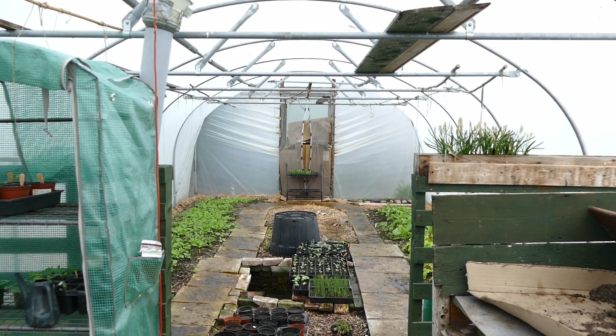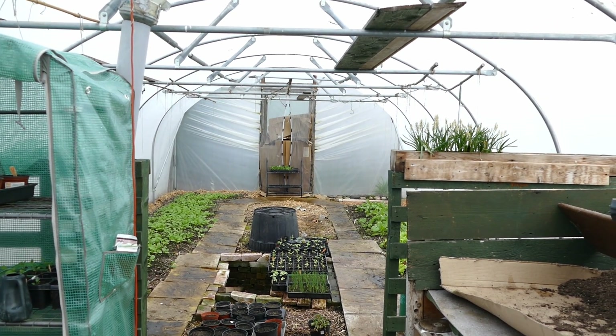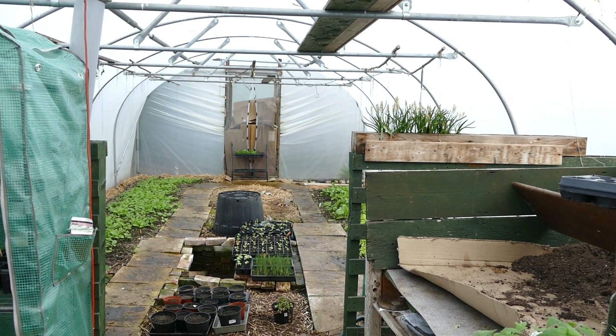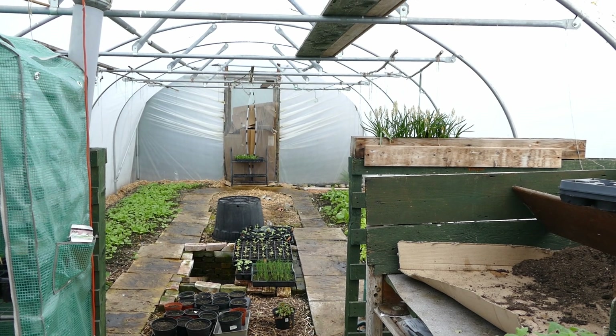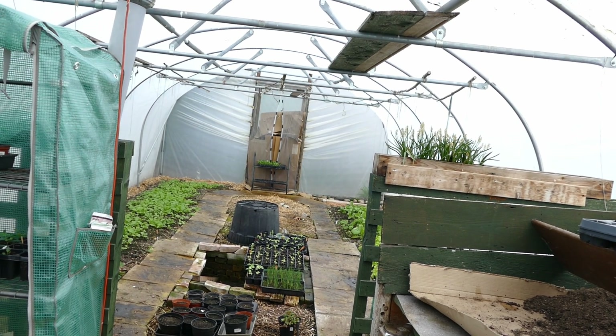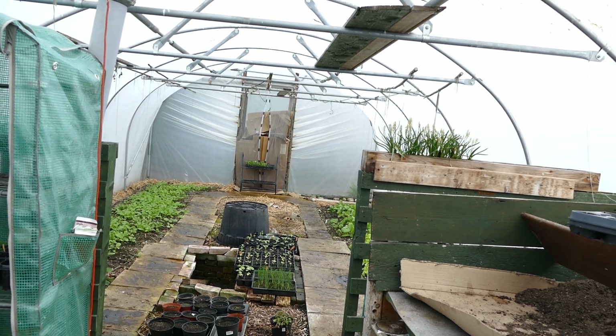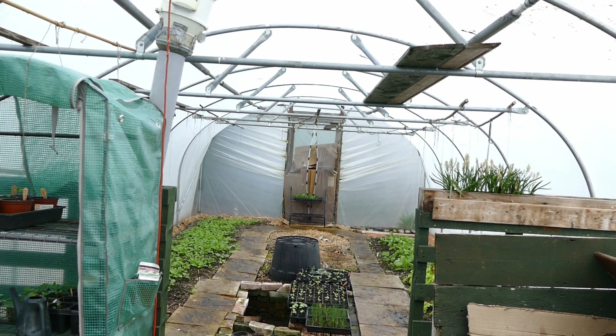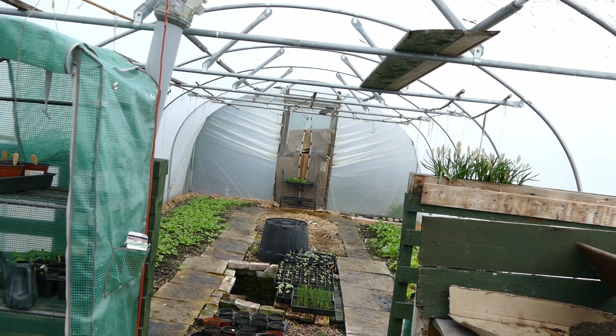Hello and welcome to Gardening at 58 North. In this video I'd like to take you along with me again and show you how things are going with the vegetables as I try and feed my family for a year. This update will cover existing plants I've been sowing in the last few weeks, and I'll also be introducing the more tropical plants which will be growing in the polytunnel and hopefully the greenhouse once it gets fixed.